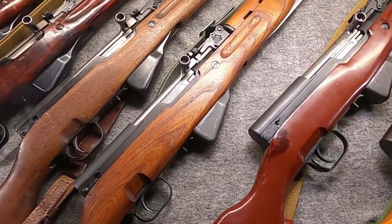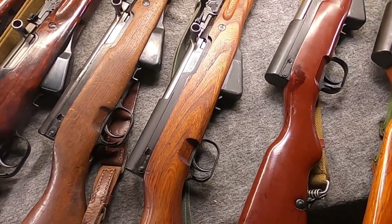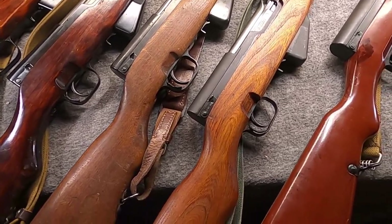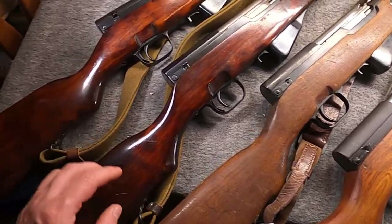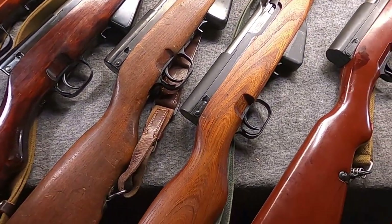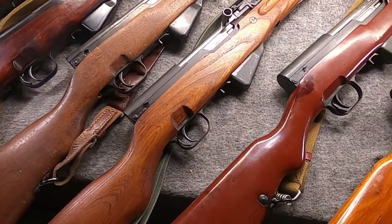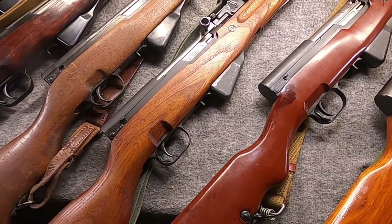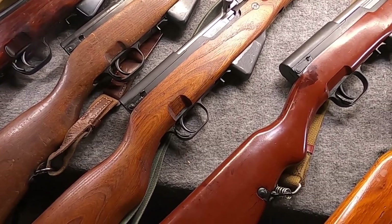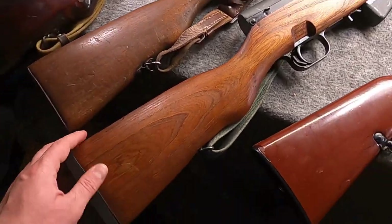How many SKS's exist in the world? The majority were made by China — I've seen estimates of about 15 million total. Yugoslavia made half a million, Russia made a couple of million for sure, then Romania, East Germany, North Korea, and Albania add smaller numbers. If China really made 10 million or more, you can see how we approach 15 million. They are a pretty common rifle even in America today.